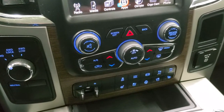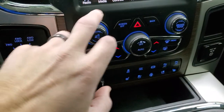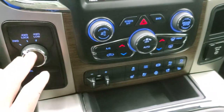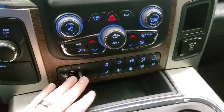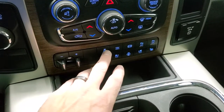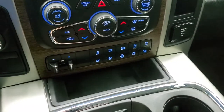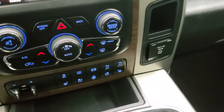Down here are your more tactile climate controls with buttons and knobs. There's also a volume and tune control, turned-out four-wheel drive, factory brake controller, heated and cooled seat buttons, heated steering wheel button, stability control, haul mode, factory exhaust brake, and front and rear parking sensors.